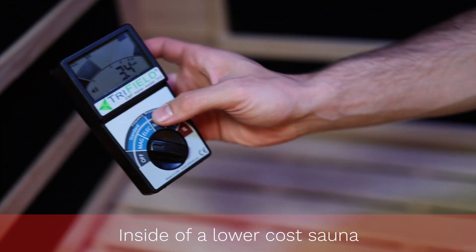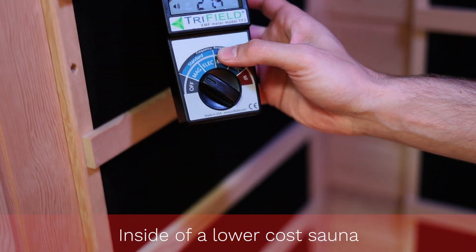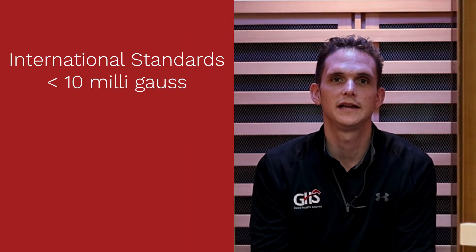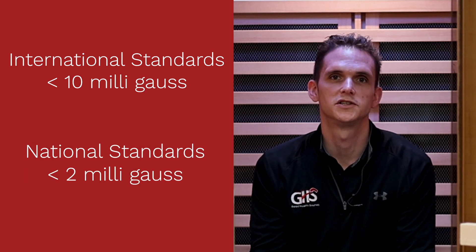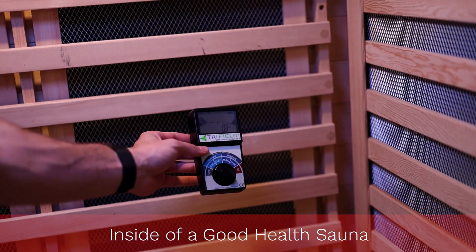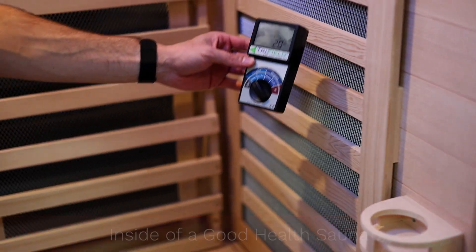Cheap saunas out there in the market can be 40 milligauss, 50 milligauss, or even up to 100 milligauss. International standards say we don't want to be exposed to 10 milligauss or higher at any given point, and national standards put that threshold at 2 milligauss or higher. All the best, lowest EMF saunas in the market — including ours — are under 2.0 milligauss or lower.